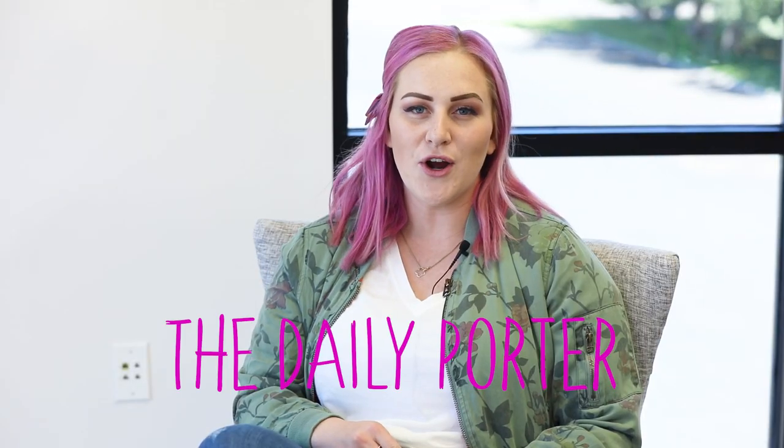If you have any questions about photos, feel free to find me on Instagram at Kali.Porter and I will answer any of your questions. You can also find me on YouTube — our channel is The Daily Porter. Thank you to The Moms View for letting me come on and talk to you all today. I hope you have an amazing weekend and I'm sure I'll see you guys around again soon.